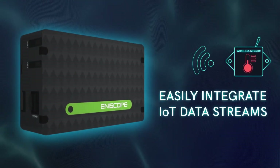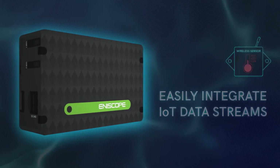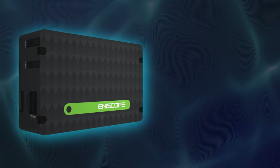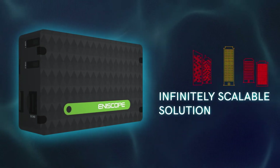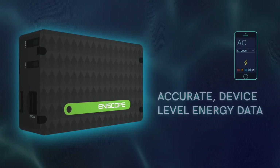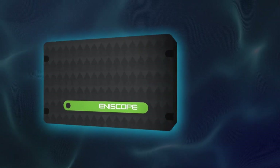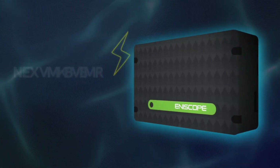It starts with this little box. Seamlessly and safely installed without disruption, it becomes your gateway to a world of building information. Connecting to your power supply within minutes, Enescope intelligently uses a combination of onboard metering and wireless IoT sensors to monitor and record.